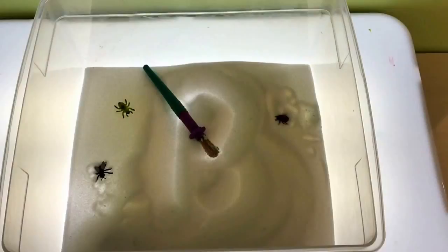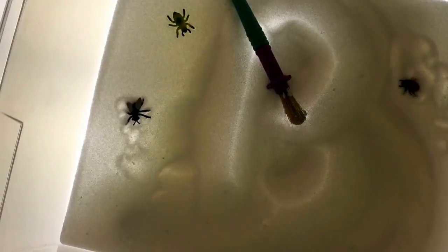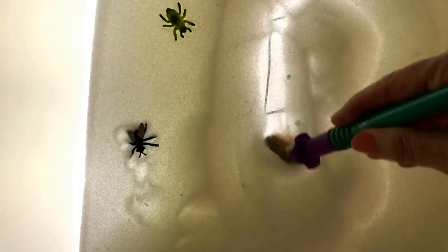At our light table the children can use the paintbrush and the salt to make lines and curves, and underneath is the letter B if they want to move away the salt and find it.